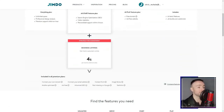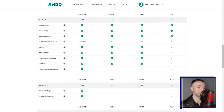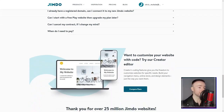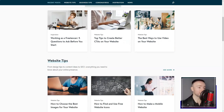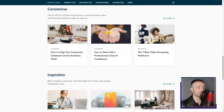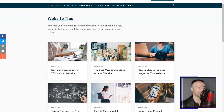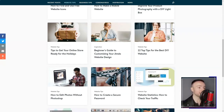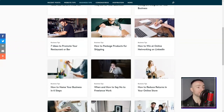Then there's the Jimdo Dolphin. This AI-powered marvel seemed straight out of a sci-fi film. I answered a few questions, and voila — a personalized site, ready in minutes. Mind blown. As an occasional blogger, I loved their integrated blogging tool — multimedia support, social sharing, and even a comment section. It felt like Jimdo was reading my mind.